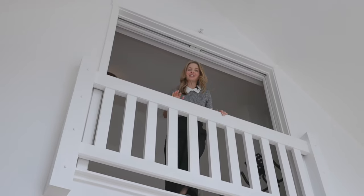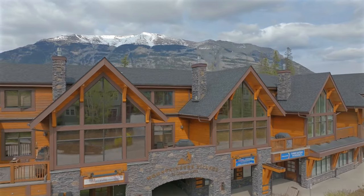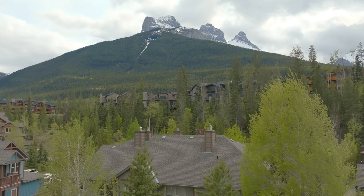Mountaineers Village is a boutique-style development with only 15 residential units. Here, all of the homes are on the top floor, so you have no neighbors above you, and these beautiful vaulted ceilings with incredible views of Three Sisters.